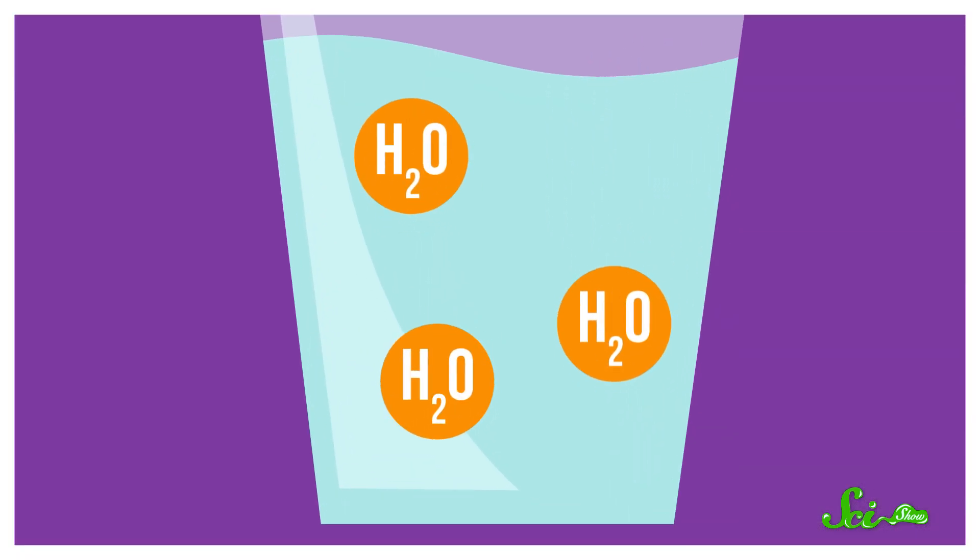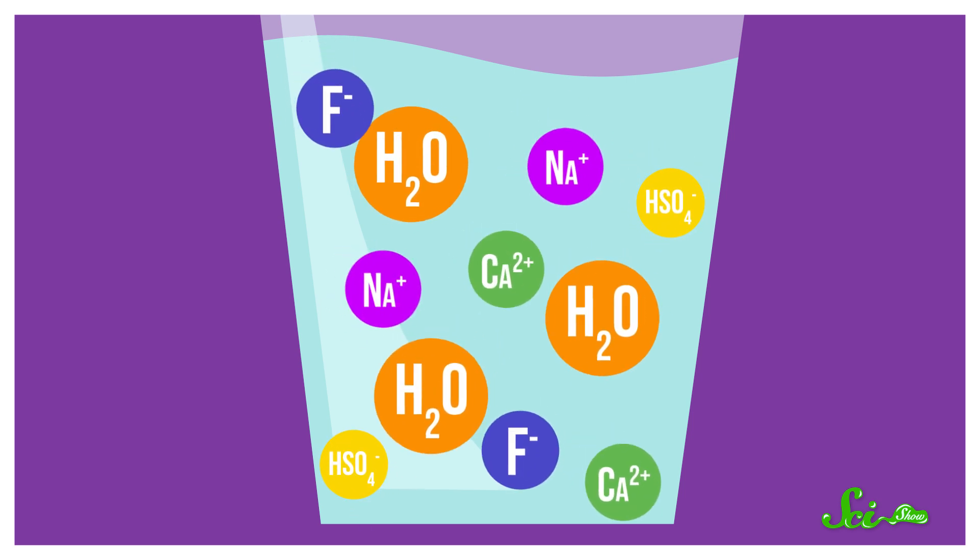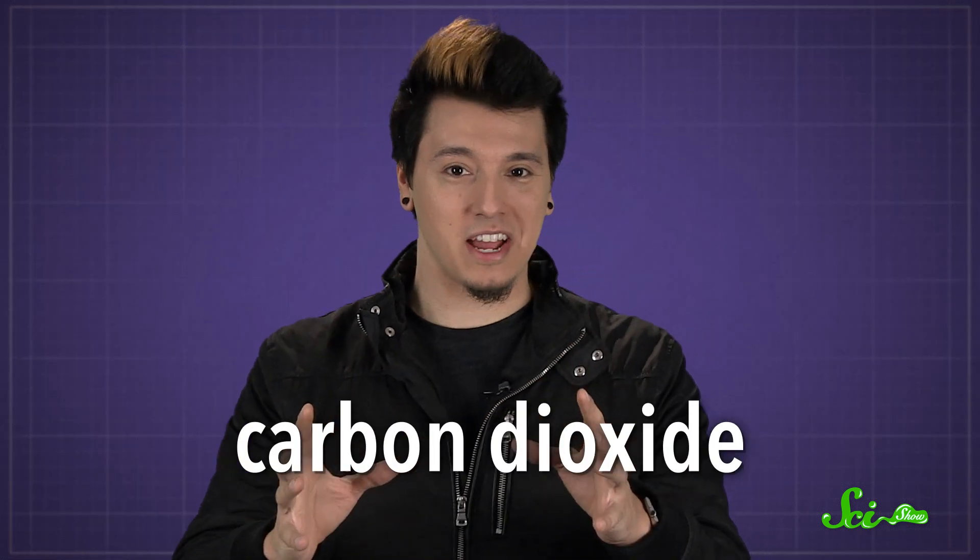Your drinking water isn't just a pure collection of H2O molecules. It has a lot of other ions and molecules in it too, which can change over time and affect how the water tastes. So let's first start with carbon dioxide.